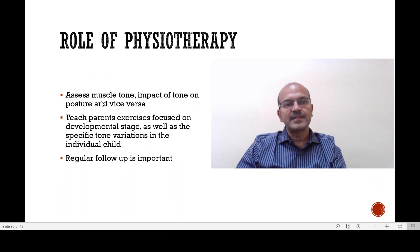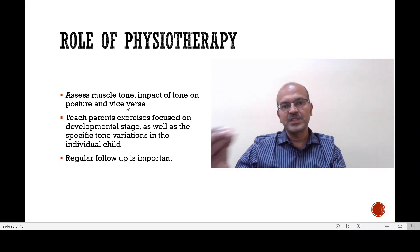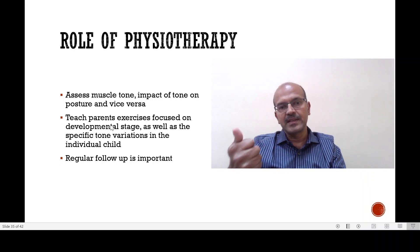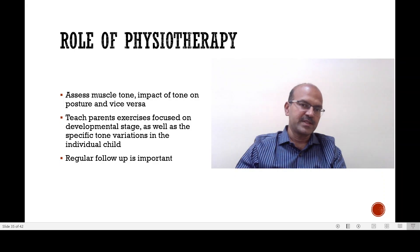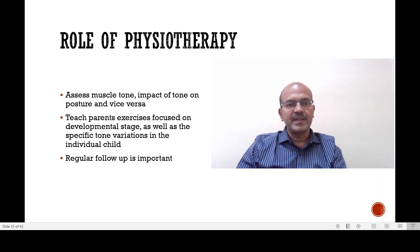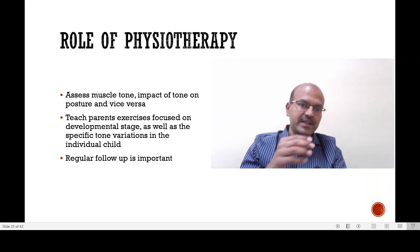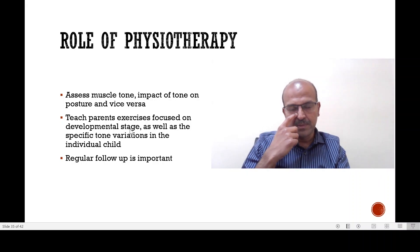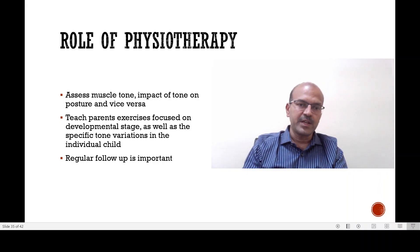The physiotherapist has a role in assessing the muscle tone and the impact of tone on posture, and vice versa — posture may affect tone and tone may affect posture. They need to identify which muscle tone is dominant and do exercises to tone it down. They teach parents exercises focused according to the developmental stage as well as the specific tone variations in the individual child at that point in time. It's very important to recognize that the tone pattern can change in the same child at different stages. The physiotherapist makes the parent conscious of which posture to avoid, which posture to support, and which muscle groups need more stimulation.